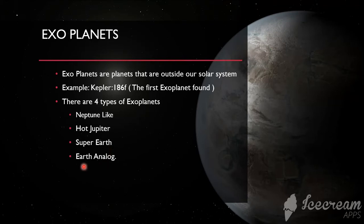We are really looking for exoplanets that are Earth analogs so that we can easily adapt to the climate and nature on that planet.